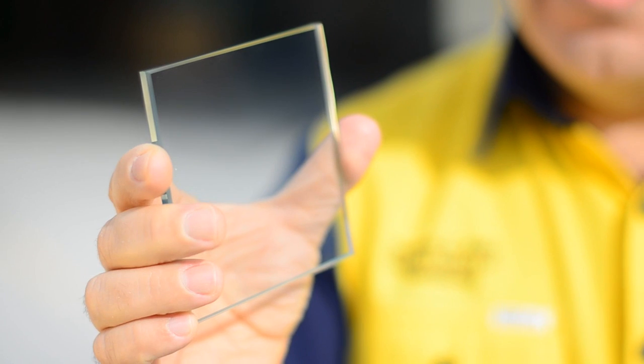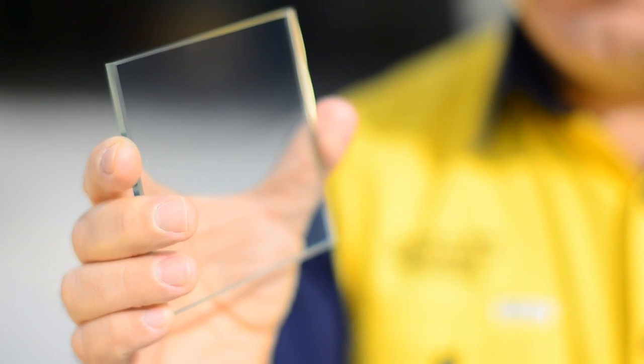It may look like ordinary glass, but it's a revolution in window technology. It's using a high-tech, low-E coating on glass to actively insulate Australian homes.